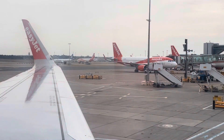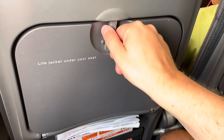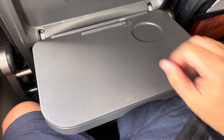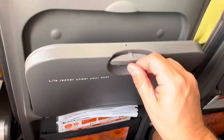EasyJet — not very easy so far. I wonder how big this is. Oh look, it's the tiniest tray table I've ever seen on a plane. Oh look, it extends — it lives!